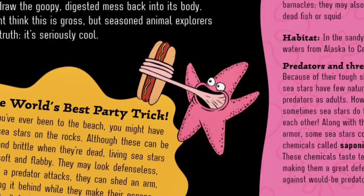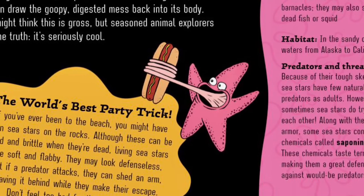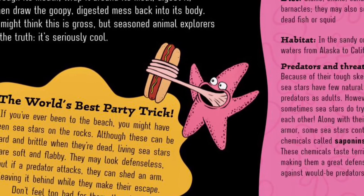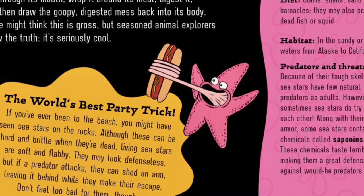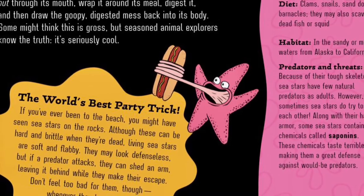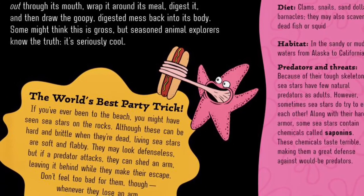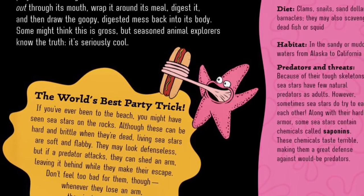The World's Best Party Trick. If you've ever been to the beach, you might have seen sea stars on the rocks. Although these may be hard and brittle when they're dead, living sea stars look soft and flabby. They may look defenseless, but if a predator attacks, they can shed an arm, leaving it behind while they make their escape. Don't feel too bad for them, though — whenever they lose an arm, they just grow it back.